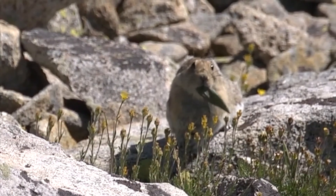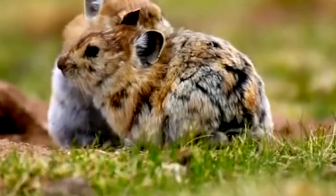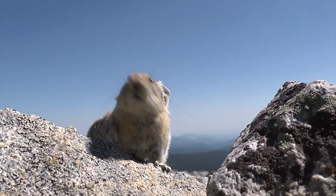You can find a Pika hidden in the mountains of Tibet and China, but these animals are super rare. In fact, there are only 1,000 worldwide in the wild. And just like Pikachu, Pika also make a high-pitched sound that is squeaky and sweet.